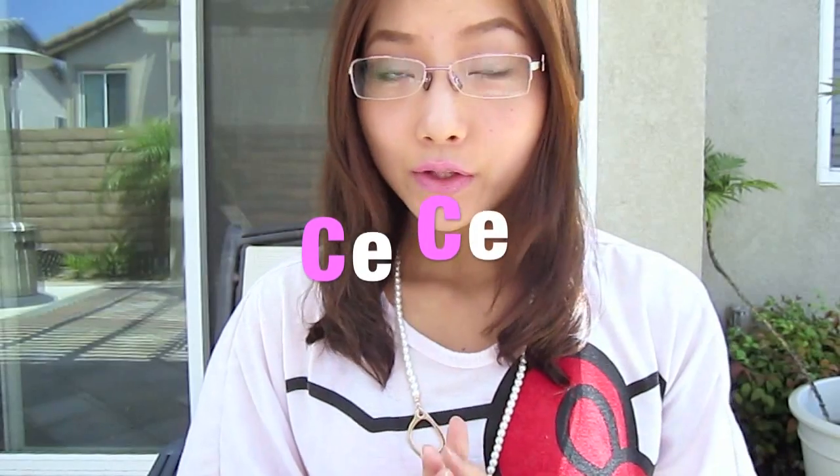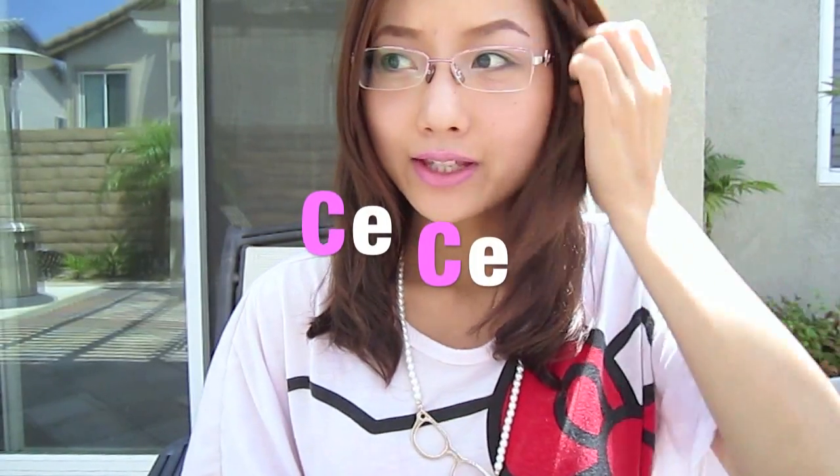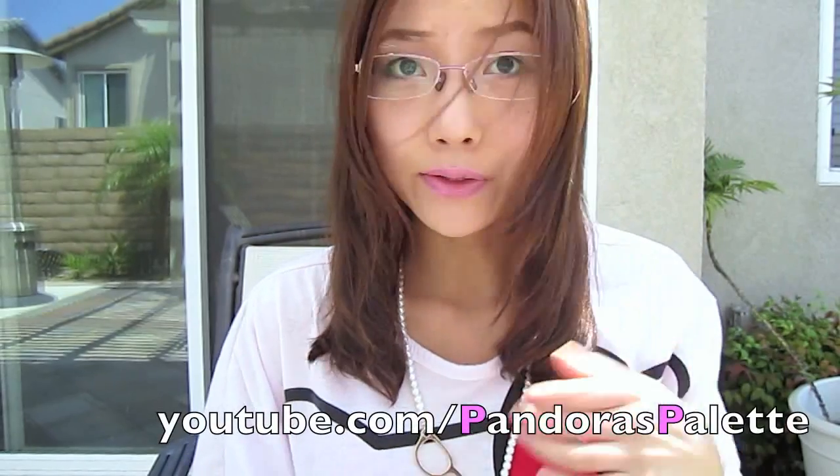Hi everyone, I'm CC. So today I decided to film in the backyard. As you can see, it's really, really windy today. So excuse my hair.